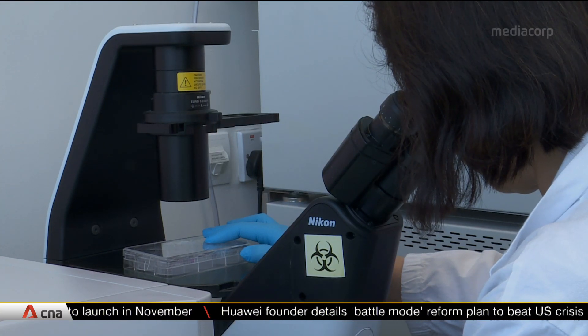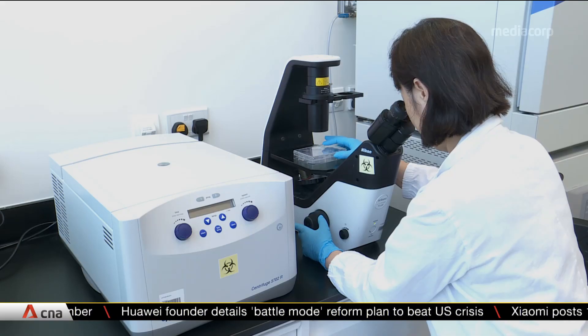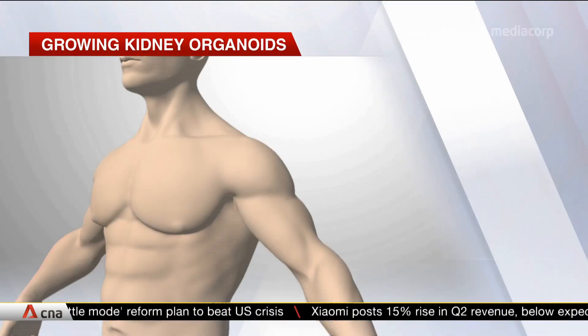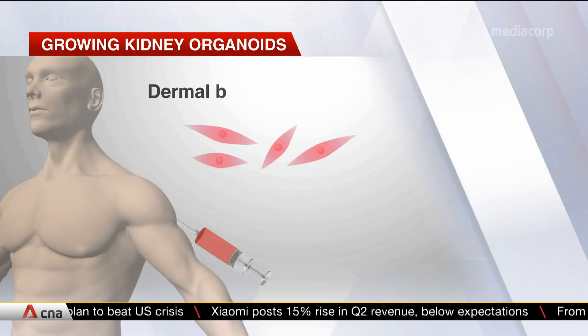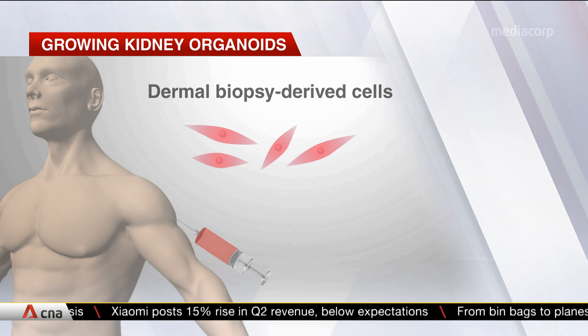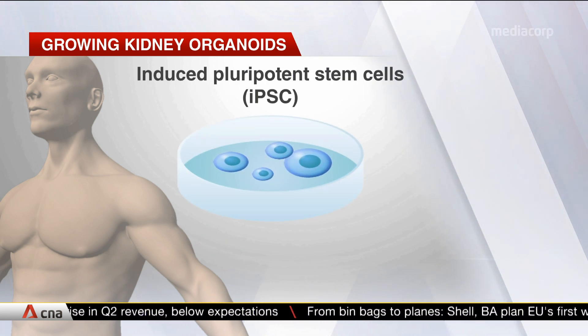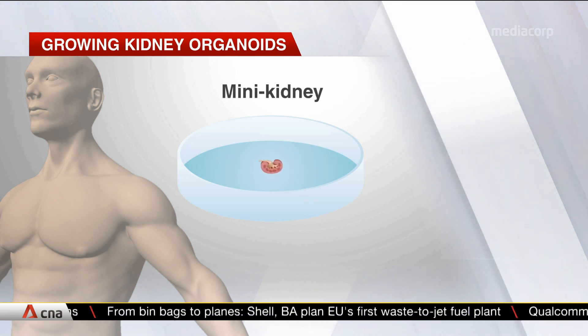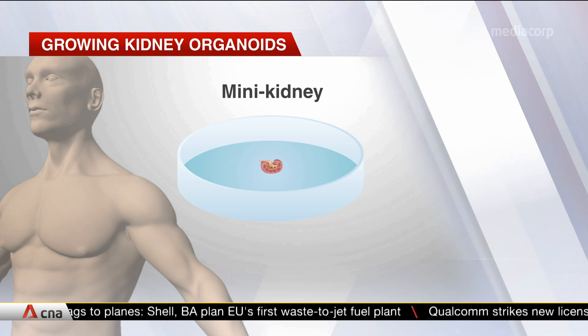The research led by NTU is trying to better understand PKD by growing kidney organoids, or mini kidneys. They take human body cells from a patient with PKD and genetically reprogram them into stem cells. Chemicals are then added to grow them into mini kidneys, which develop the disease in about a month's time.